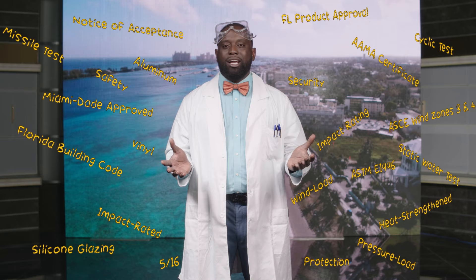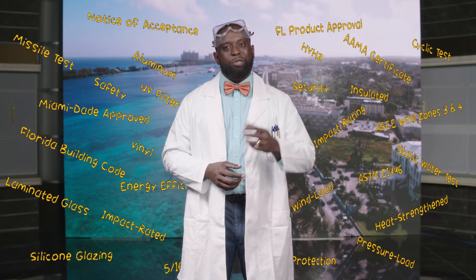In the end, hurricanes are here and we must be prepared. So do your research. And if you have any questions, come and check us out at CBS Bahamas. And let's build beautiful.